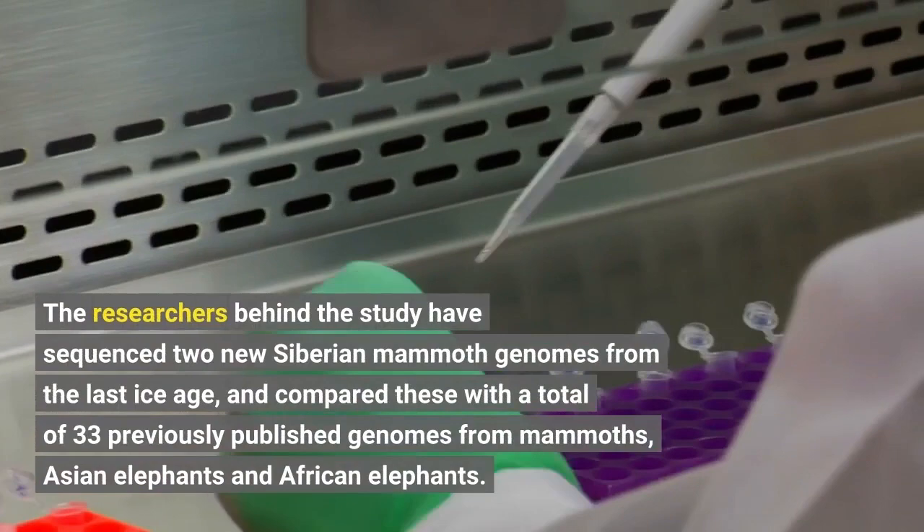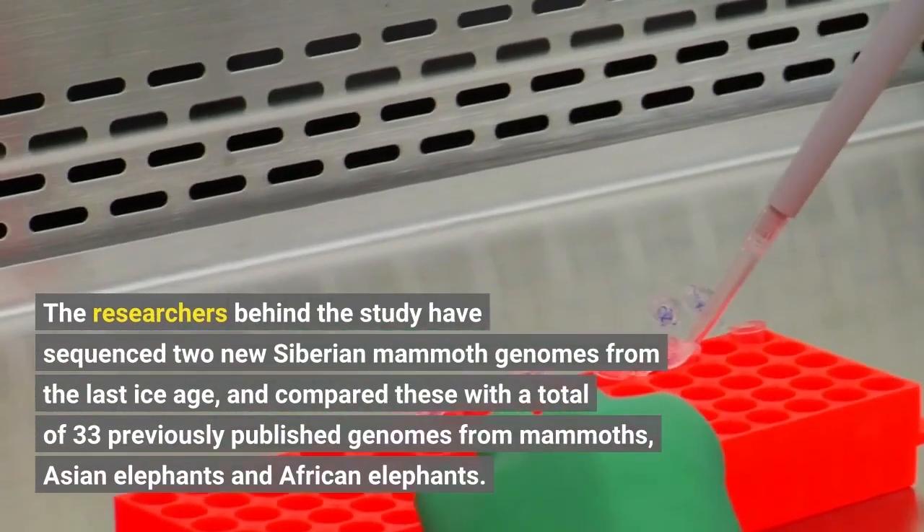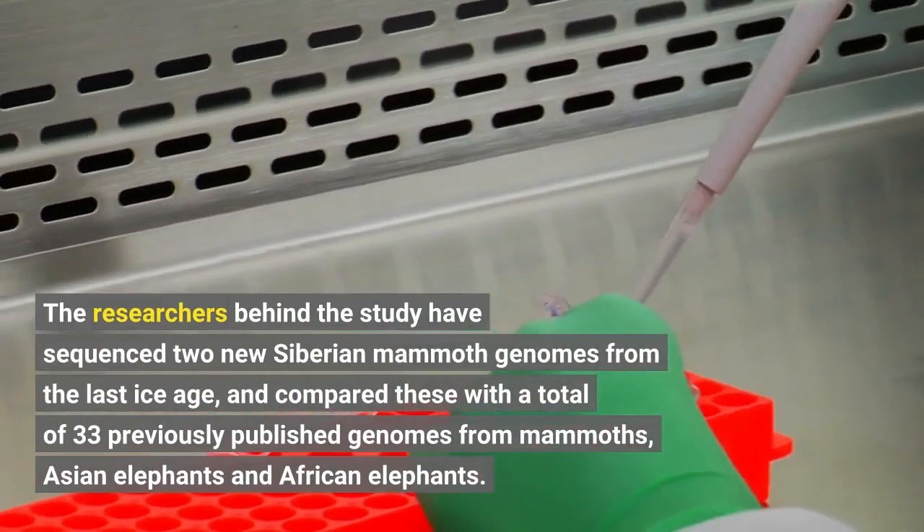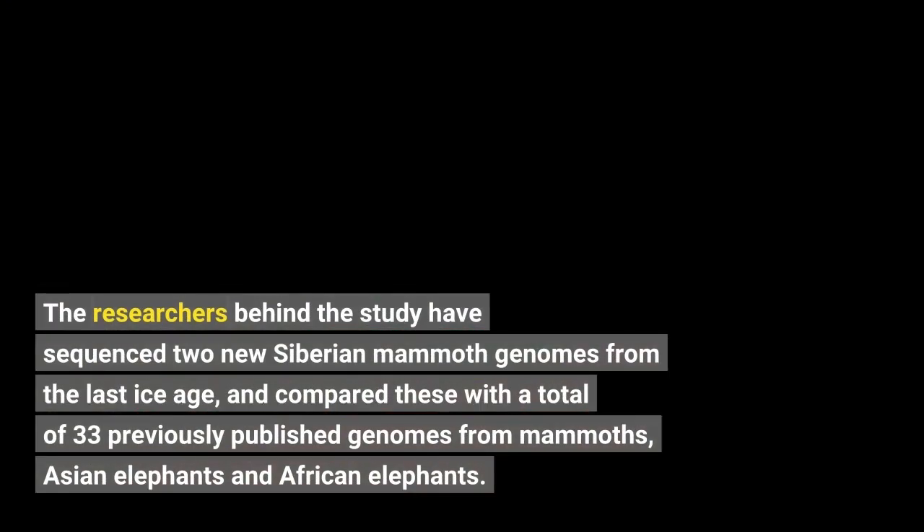The researchers behind the study have sequenced two new Siberian mammoth genomes from the last ice age, and compared these with a total of 33 previously published genomes from mammoths, Asian elephants, and African elephants.